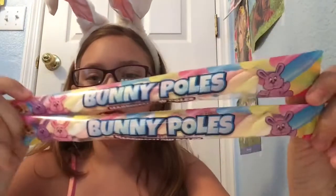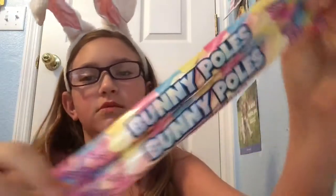First thing I got — well, first things — I got these bunny poles. They're really good. They're marshmallows. I had four of those and I already ate two of them. They're really good.